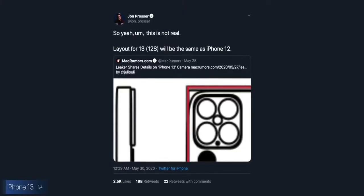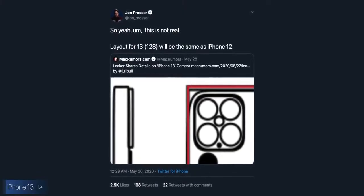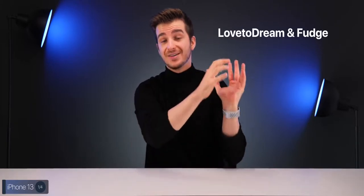Jon Prosser disagrees, saying the camera layout of the iPhone 13 — or iPhone 12S — would be identical to the iPhone 12, while another accurate leaker, Love2Dream, disagrees with Prosser. Both Love2Dream and Fudge get their info from supply chain sources, whereas Jon Prosser gets his info from Apple's own team, which is why there are conflicts in the information.